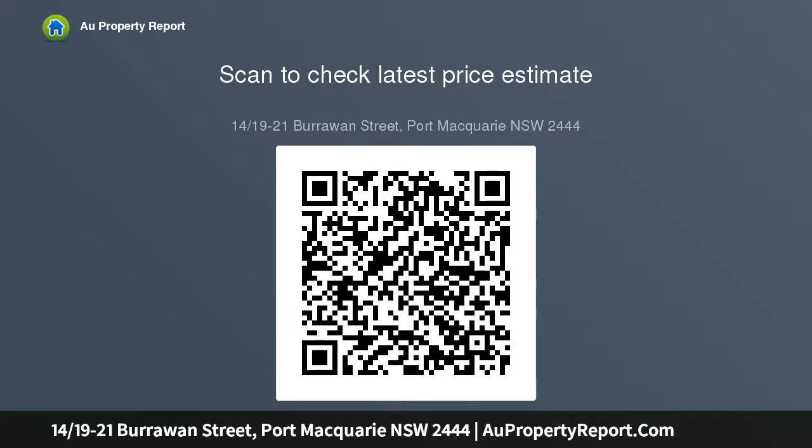Remarkable value for money, the central location presents an ideal lifestyle for beach lovers, perfect for the savvy investors looking to secure a footprint in a significant growth area.